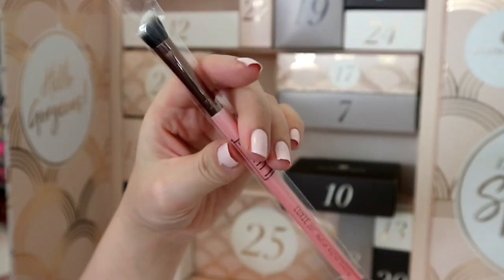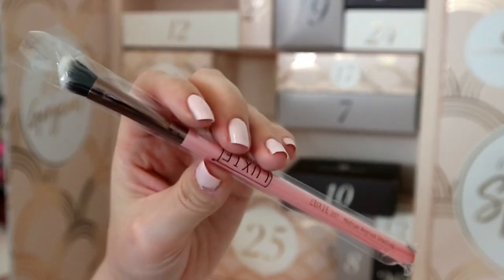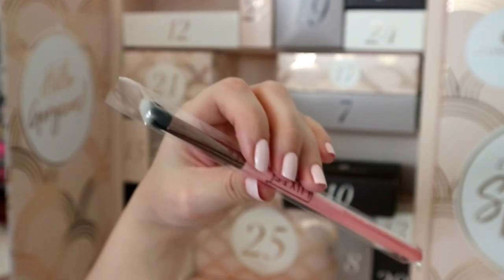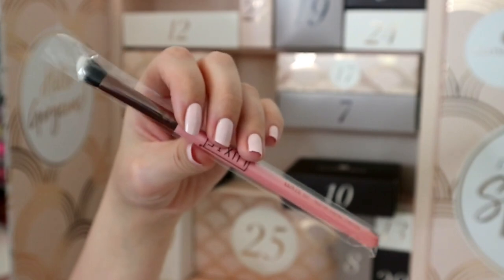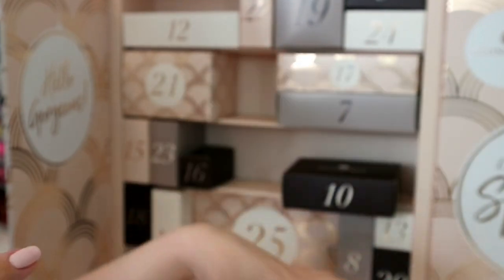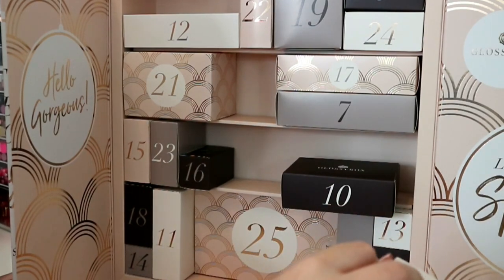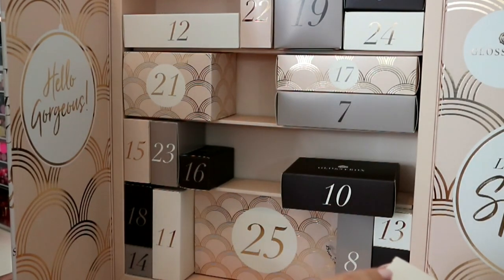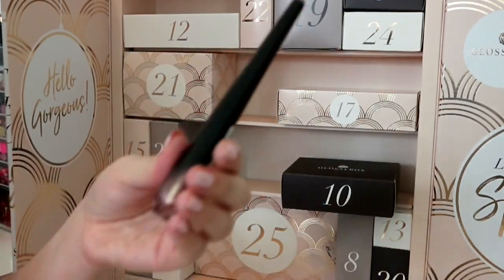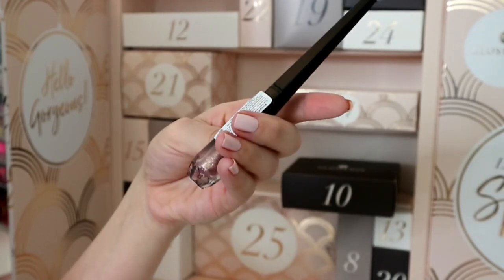Number six is a Luxie brush - the 207 Medium Angled Shading. We got a Luxie brush in last year's advent calendar too. I have very shaky hands, so it's an angled eyeshadow brush. I like the quality of Luxie brushes - they're really good - although I do think they are very much overpriced.